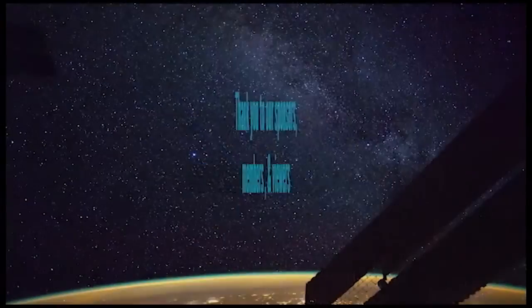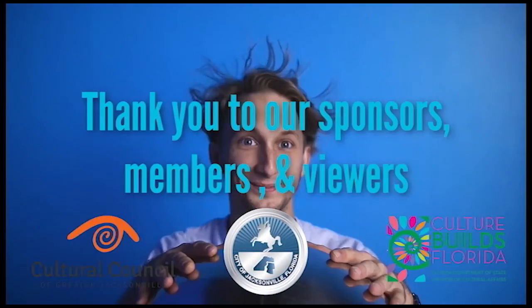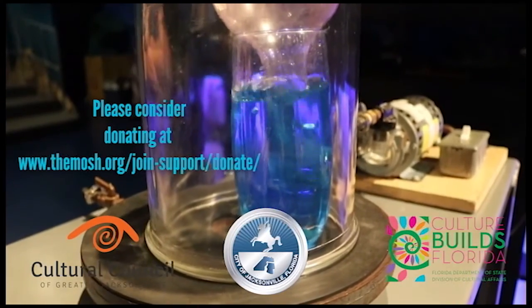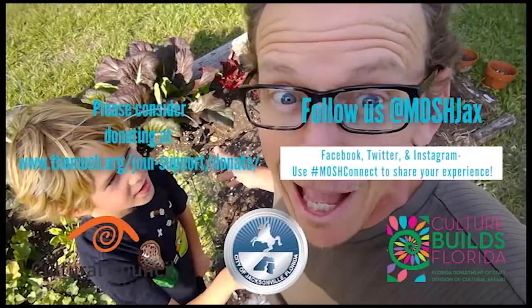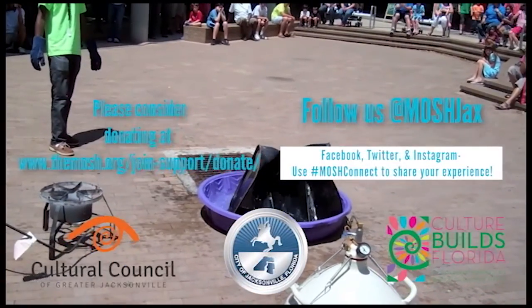Mosh Connect relies on support from our community. If you liked what you just saw, please consider donating at www.themosh.org, and give us a like on social media at Mosh Jax so you can stay connected.